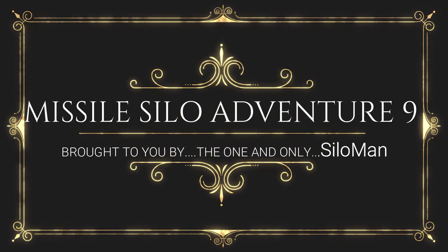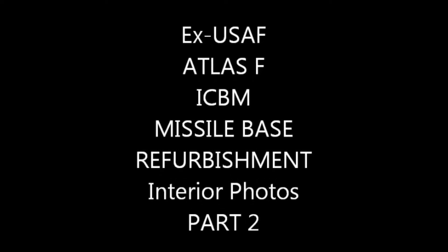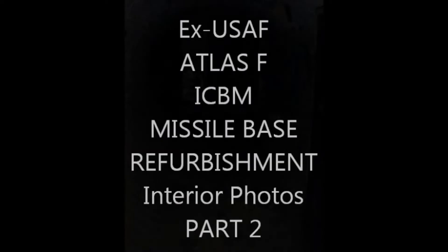Welcome ladies and gentlemen. This is the one and only Silo Man coming from a launch control center of a former Atlas F intercontinental ballistic missile site outside of Roswell, New Mexico, USA.